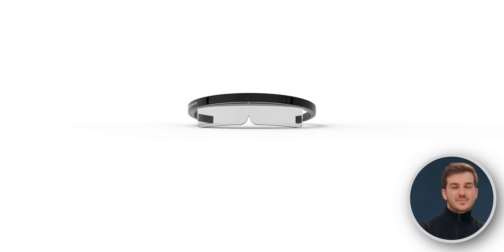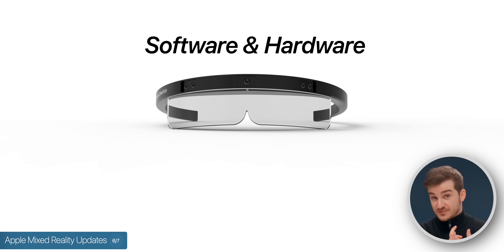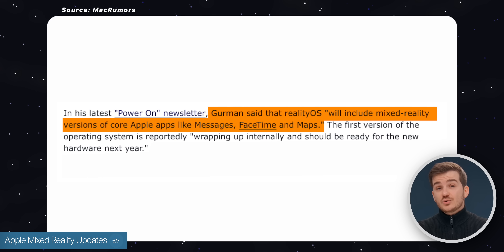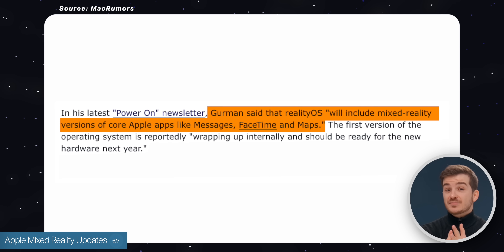Now we have some quick Apple news, starting off with the Apple Mixed Reality headset, where I have some software and hardware updates for you. In terms of the software, Mark Gurman said that Reality OS will include mixed reality versions of Apple's core apps such as Messages, FaceTime, and Maps.